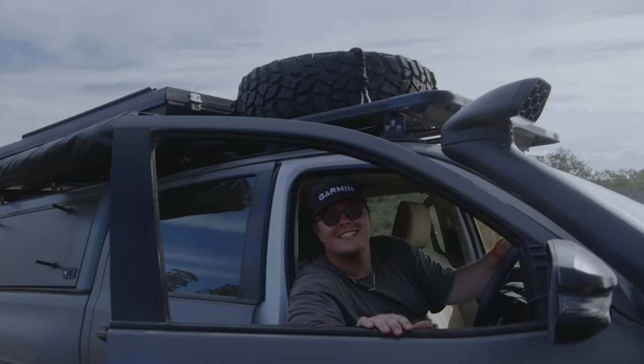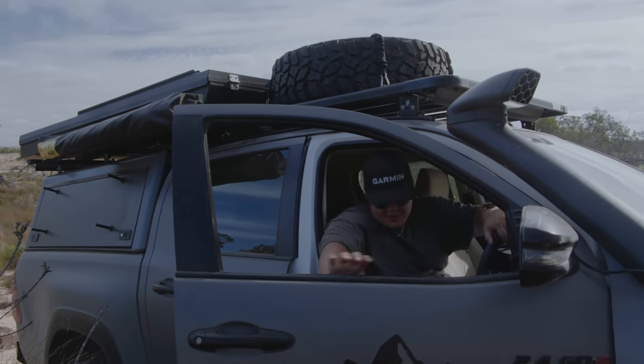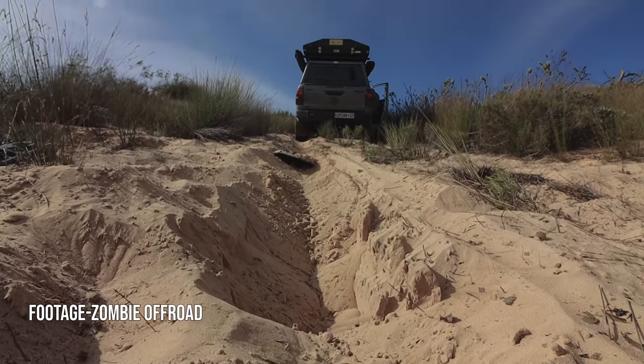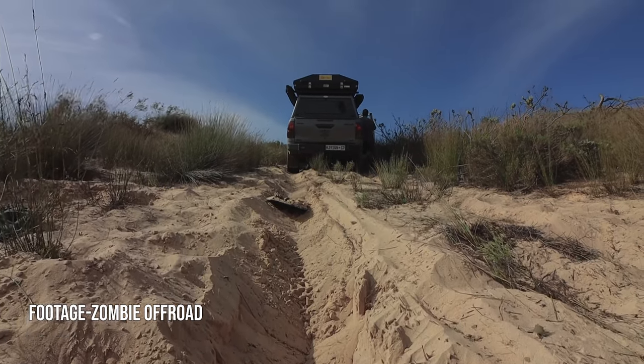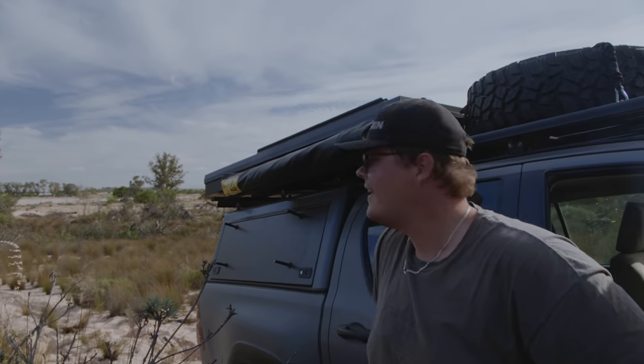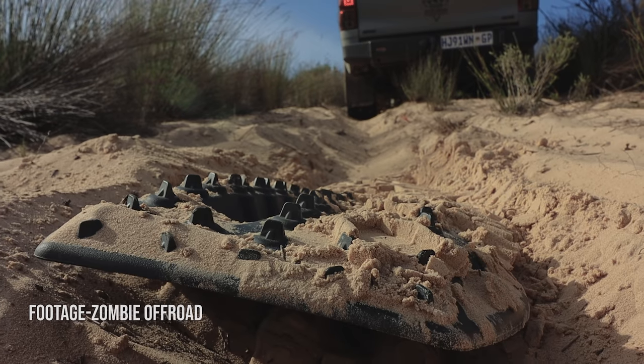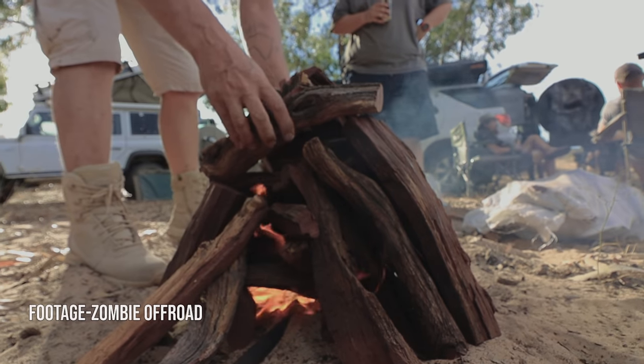That's my first winch — my first ever winch! That was a bunch of fun. Time to get back to camp and enjoy a sunset by the fire out in the bush.